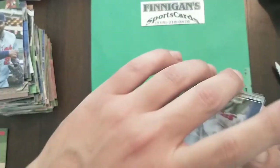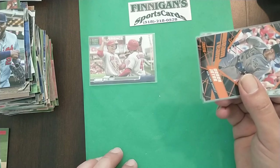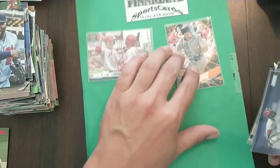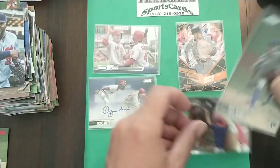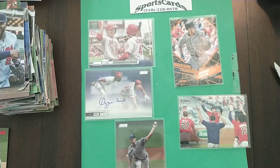Alright guys, I love that box — holy crap! Starting out with the Trout insert, this Jeter Beam Team numbered 46 of 50, that's awesome. Freaking Ozzie Smith auto on card. Our chrome was Freddie Freeman and our other autograph was Chris Bubich. That does it guys — I'll do one more box, look for that video. I got this all down at Finnegan Sports Cards, 518-218-0578 in Albany, New York. Like, comment and subscribe and I will see you guys soon. Peace!